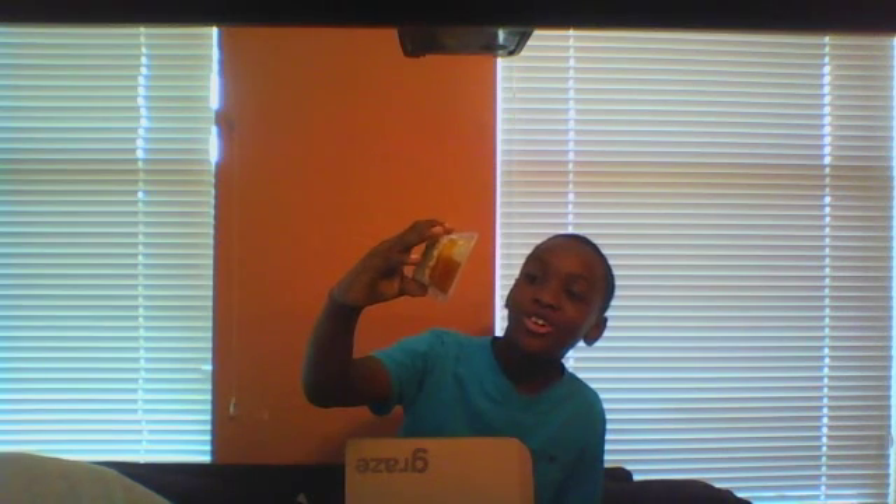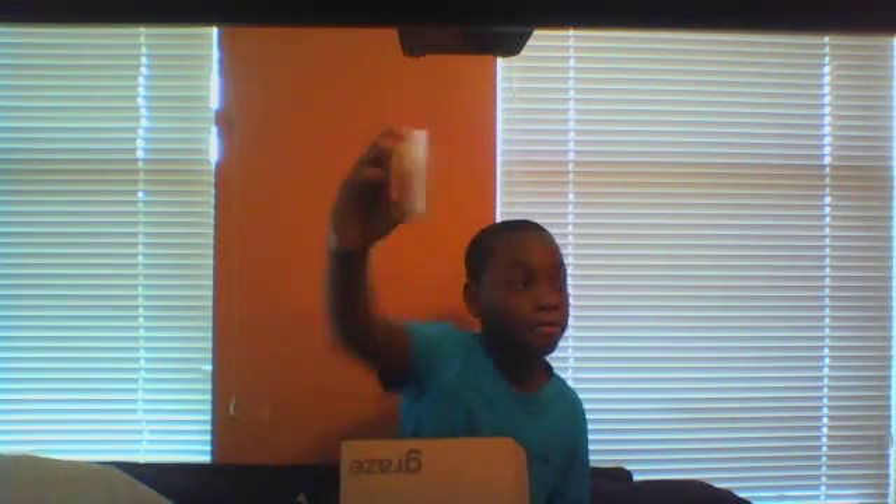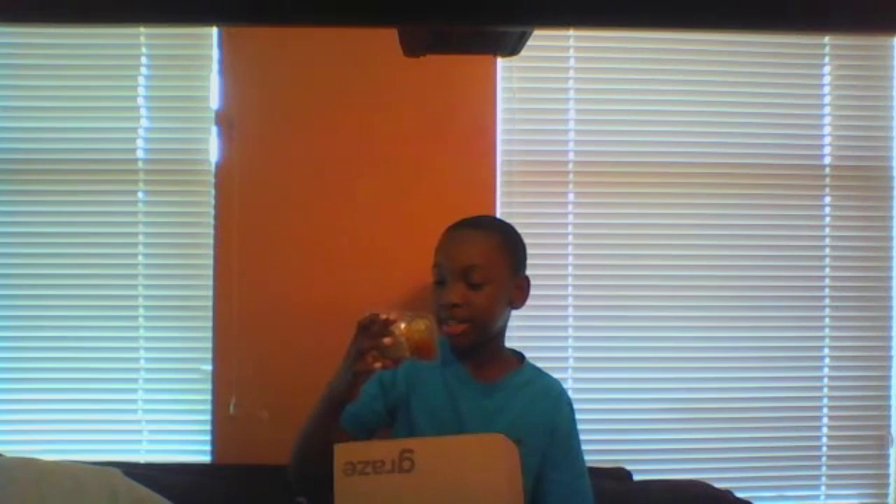First up we have the mango coconut protein granola topper. It has coconut flakes, almond, oat and berry granola, and soy pudding crispies.